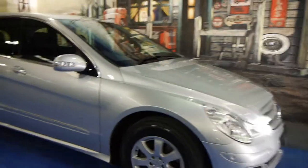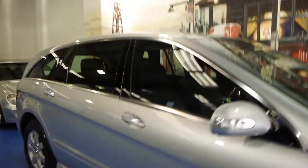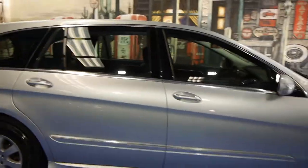Today we have for you a 2006 Mercedes-Benz R320 CDI. This is the long wheelbase version and it's a six-seater.